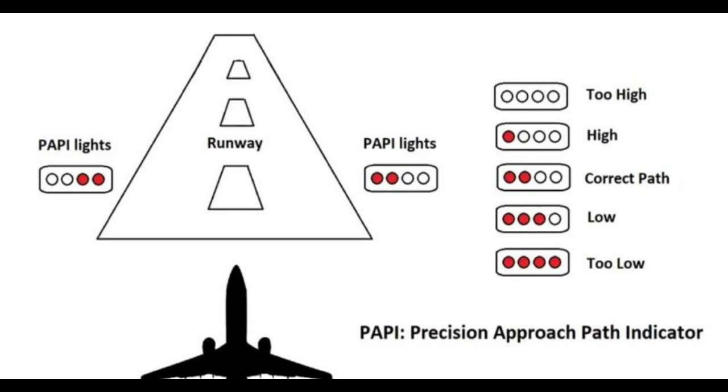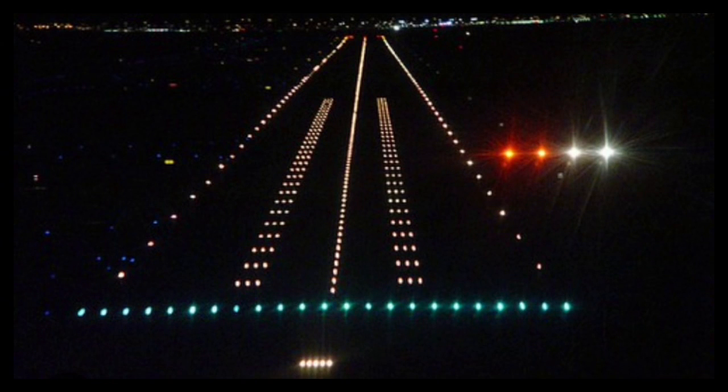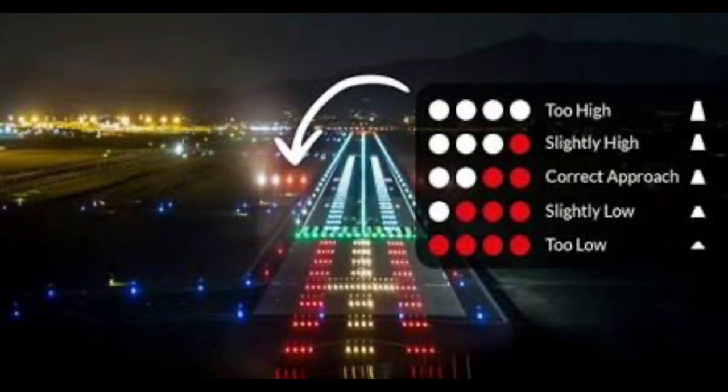The Precision Approach Path Indicator, PAPI, is a visual aid that provides instant feedback. The system's simplicity is its strength. When a pilot sees two white and two red lights, the aircraft is on the correct glide slope. More white lights mean the aircraft is too high; more red lights indicate the aircraft is too low on the glide path. In this image, you can see how that appears in a real-world runway approach.